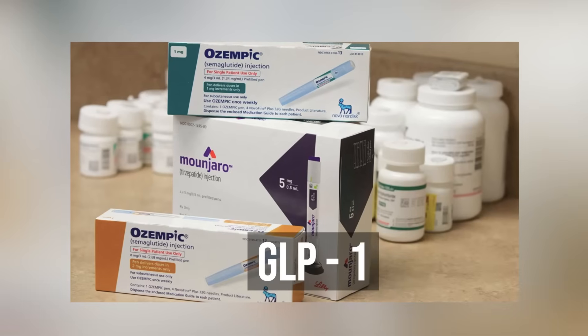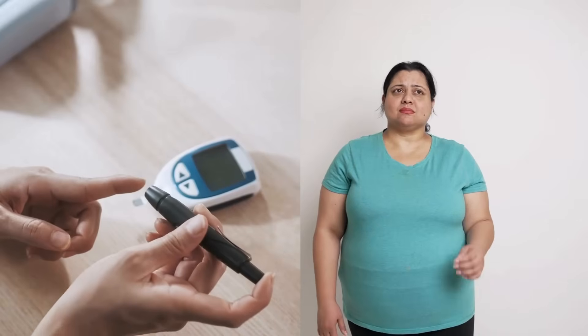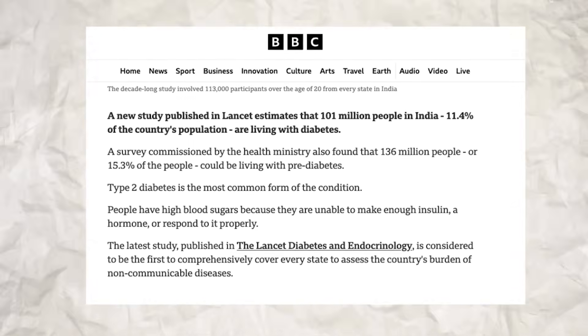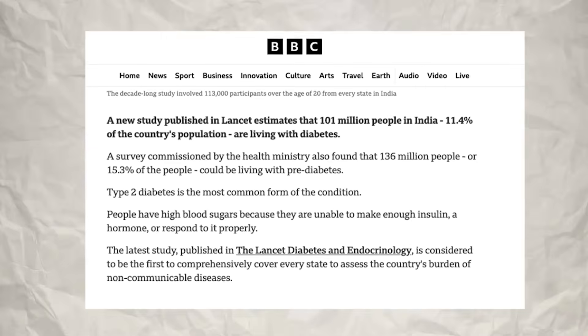It's GLP-1 drugs like Ozempic, Wegovy, Mounjaro, and many others, and they're fundamentally changing how we treat diabetes and obesity worldwide — including right here in India, where we face a massive diabetes epidemic. It's estimated that close to 100 million people in India have diabetes and 136 million are pre-diabetic, on the verge of getting diabetes.